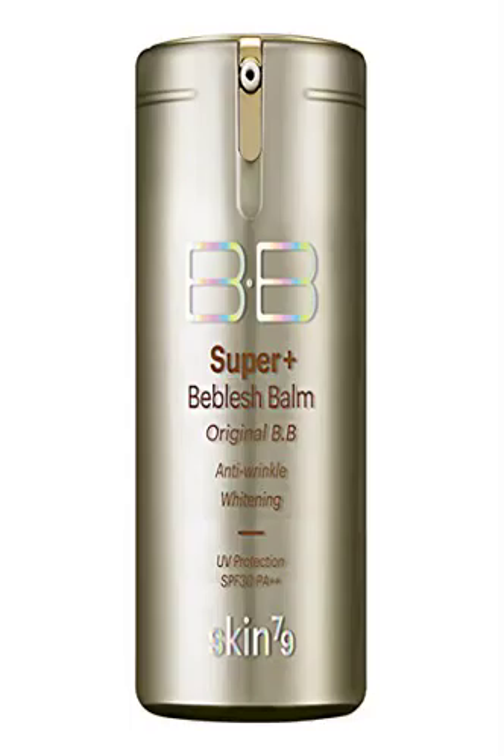Gold Super Plus BB Cream 3 PSC Set — Skin 79 Super Plus BB Cream VIP Gold Collection. The BB Cream has triple functions of whitening, anti-wrinkle, and more intensively protects exposed skin by blocking UV rays A and B. Abundant nutrition of gold and caviar extract.